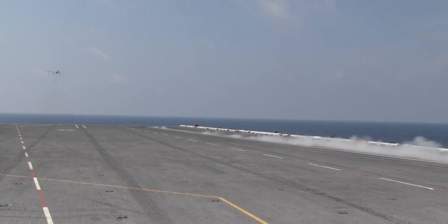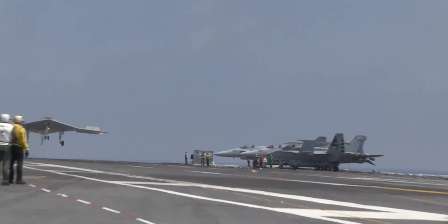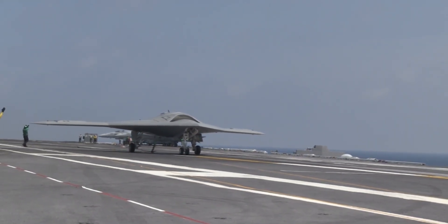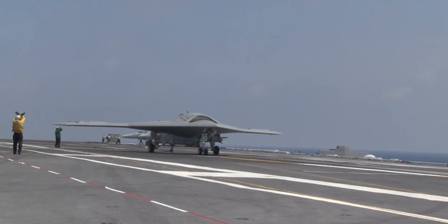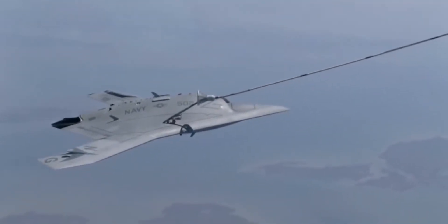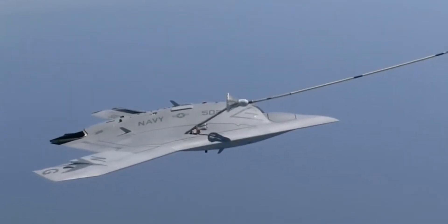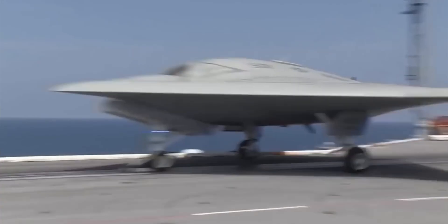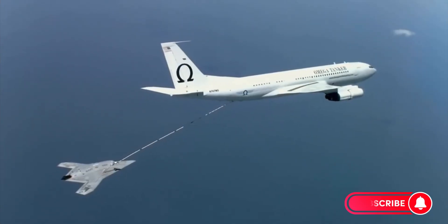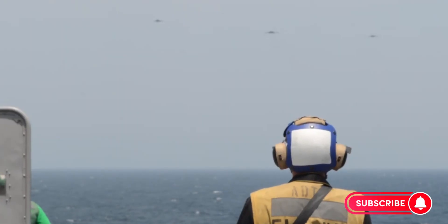The U.S. Navy didn't just want the X-47B to fly — they wanted to know if it could really operate alongside manned aircraft. Throughout 2013 and 2014, the X-47B went through rigorous carrier trials. It took off and landed in rough seas, maneuvered in tight spaces among crews and fighter jets, and performed touch-and-go landings with perfect precision. In one of the most critical demonstrations, the X-47B successfully performed an aerial refueling, connecting to a tanker aircraft and extending its range beyond 2,000 miles. The X-47B could launch before dawn, penetrate enemy air defenses, strike high-value targets, and return before enemy radars ever saw it.